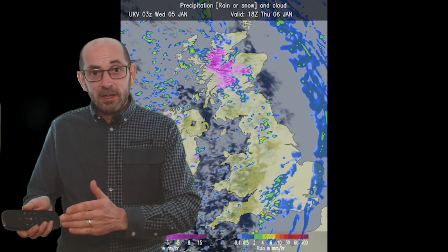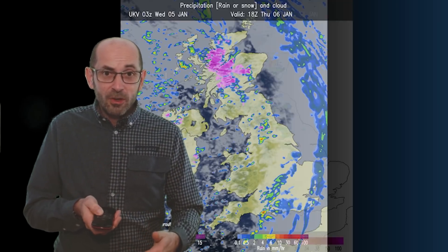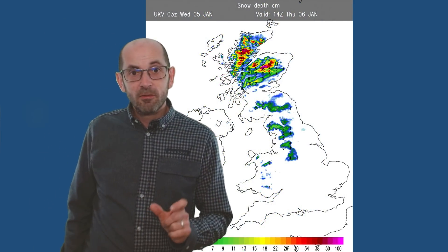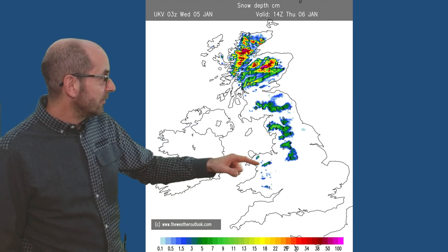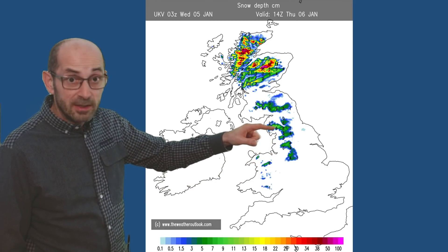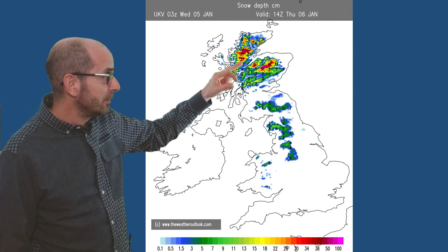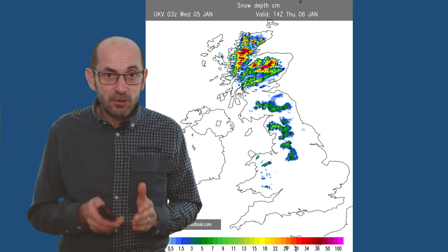Then as it clears away, colder air returns from the west. In terms of snow depths, here's the chart showing the UKV forecast at 14 GMT Thursday the 6th — this is in centimetres. A little bit of snow cover over high ground in Wales, then into northern England, over the Pennines particularly, and over the Scottish high ground. The red and yellow shading indicates substantial accumulations.